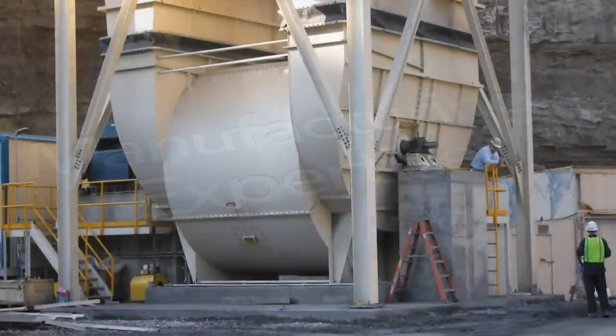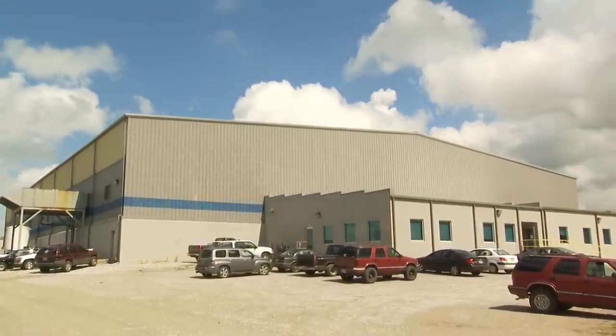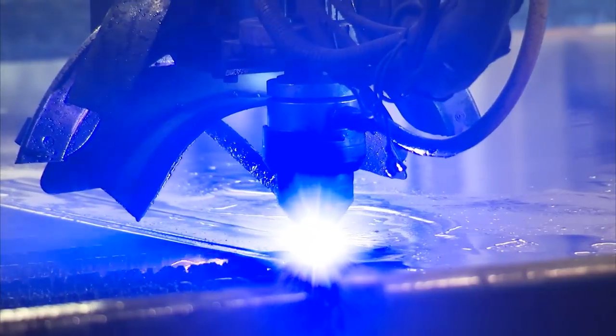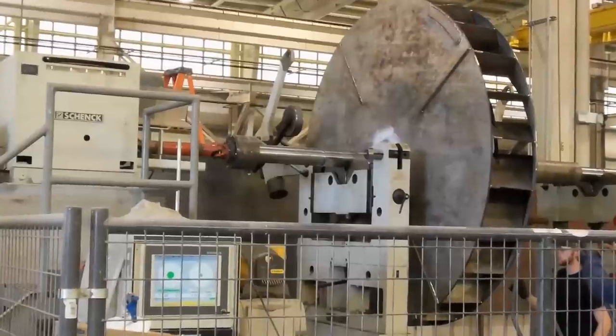When dealing with fans of this magnitude and complexity, the right set of tools is a requirement. Our new production facility in Pulaski, Tennessee is equipped with state-of-the-art technology: plasma cutters, fabrication equipment, special lifts, and a balancing machine with a 120,000-pound capacity. That investment was made at a time where the rest of the industry was moving away from their own production. Instead of investing in production, they were outsourcing this expertise.